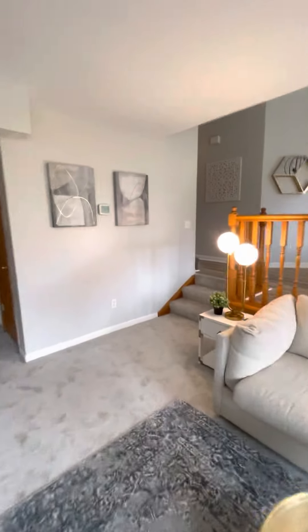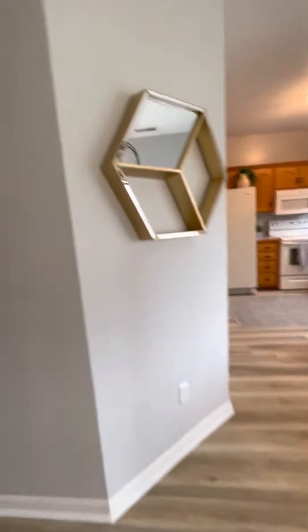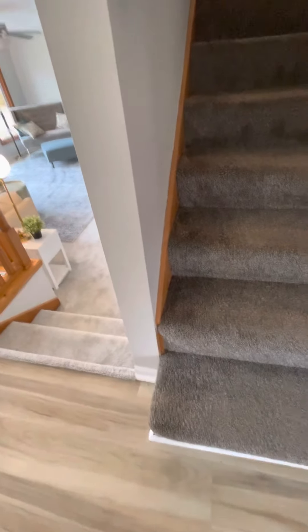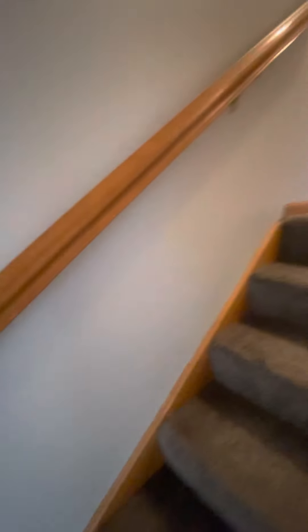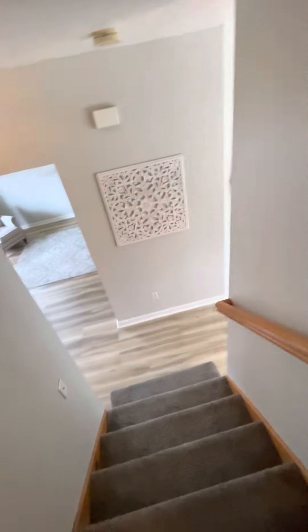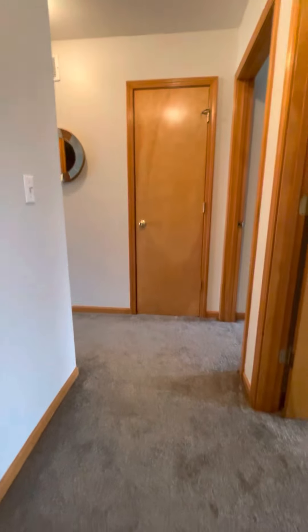Going back inside and heading upstairs — back in the original hallway from the front door, turning left to go up the stairs. The carpet going upstairs is a different, noticeably darker color than the carpet downstairs. Heading up the stairs you'll notice the trim up here is all golden oak; they didn't go with the white trim upstairs, likely for financial reasons since painting trim is pretty labor intensive and expensive.